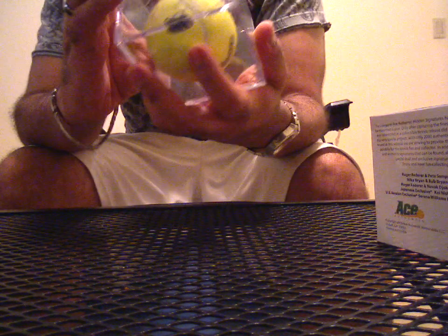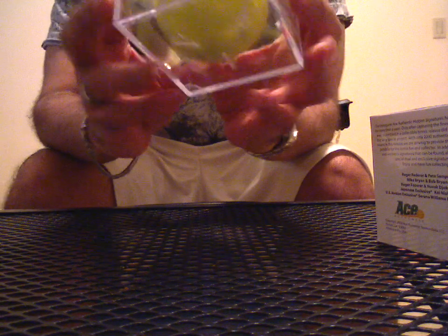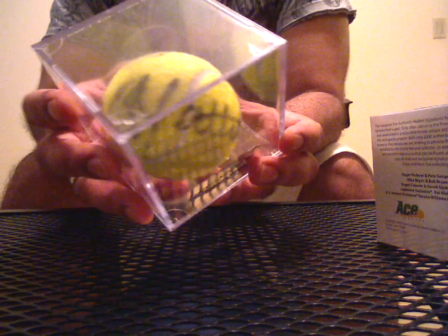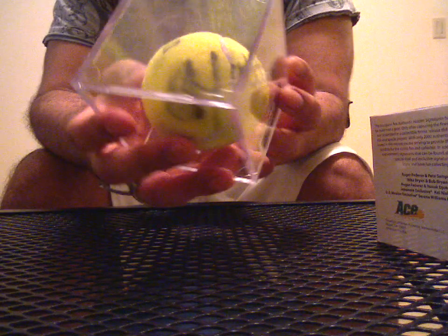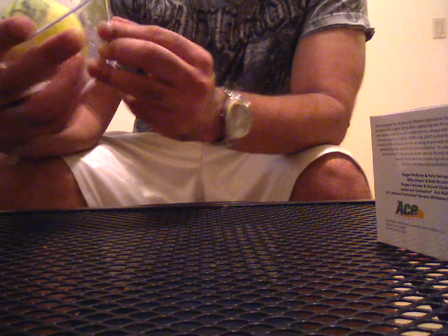This one is going to be — oh my god — a Bethany Mattek auto. Kind of ghetto, but whatever. All right, third one. I got the Serena, so that's nice. Serena alone pretty much pays for these three balls.